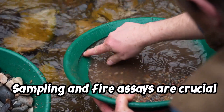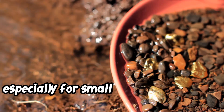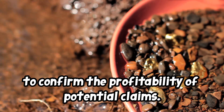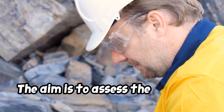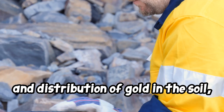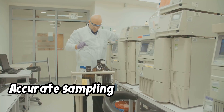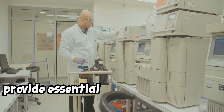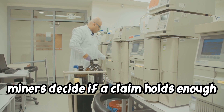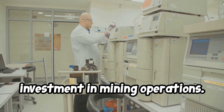Sampling and fire assays are crucial steps in the gold prospecting and mining process, especially for small operations seeking to confirm the profitability of potential claims. The aim is to assess the presence, concentration, and distribution of gold in the soil, sediment, and rock at a prospecting site. Accurate sampling and assay results provide essential data that helps small miners decide if a claim holds enough economic potential to justify further investment in mining operations.